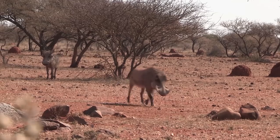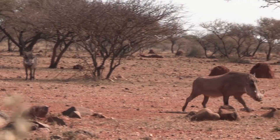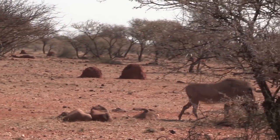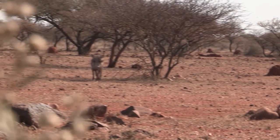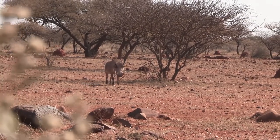Wayne stayed in the stand just a little while longer and had several other warthogs come in while he was waiting to be picked up. But none of them were nearly as big as the one that he had just shot, so it was time to get out of the stand and go get hands on this monster warthog.